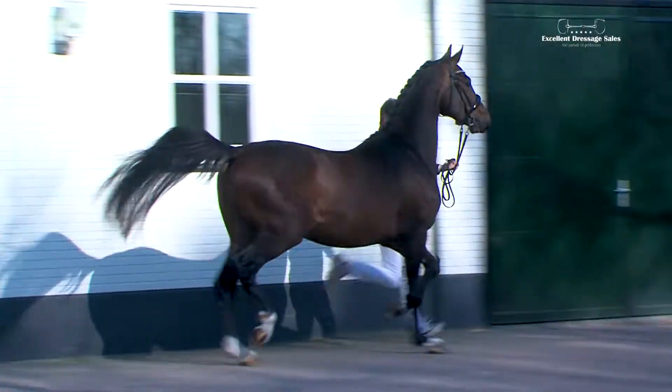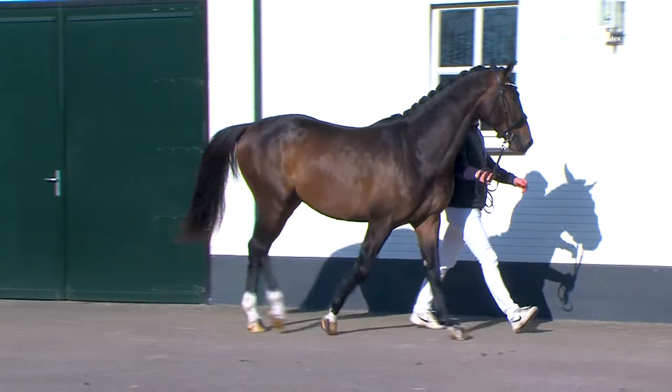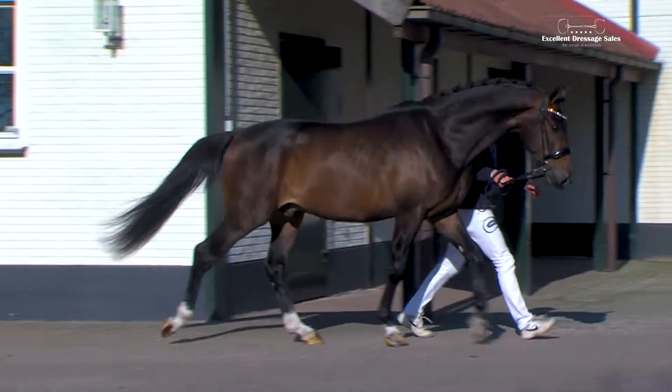In her EBOB test, Acida earned 8s for traits including the trot, carriage and balance, rideability and trainability.